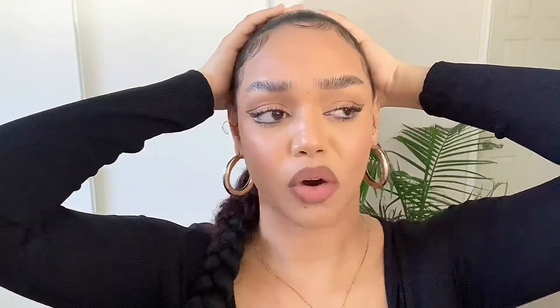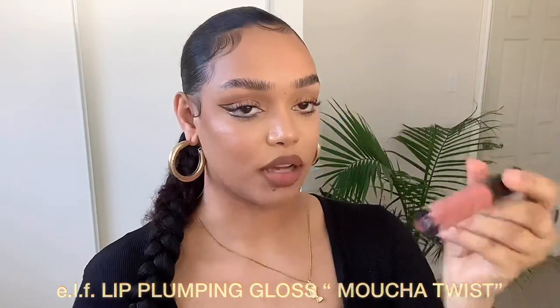I blend it in and this is my pinkish nude — this is my favorite nude, the one I wear almost all the time. I usually pair it with a lip gloss, and I would normally pair it with Fussy — if you put Fussy on top of this I promise you it would be immaculate. But since Sephora is taking forever with my orders, let me show you what we can do: this is a lip plumping gloss from ELF. If you're looking for a lip plumping gloss on a budget, this is the one — ELF did it with this one.